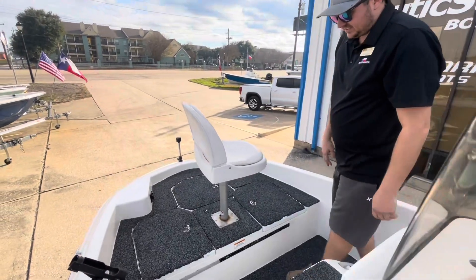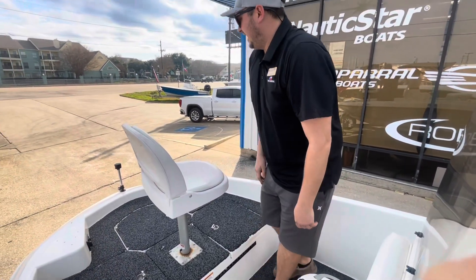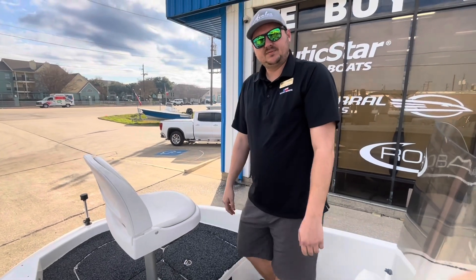You've got a nice little casting deck with plenty of storage and another live well here in the front, and it's ready to have a trolling motor put on if you would like.